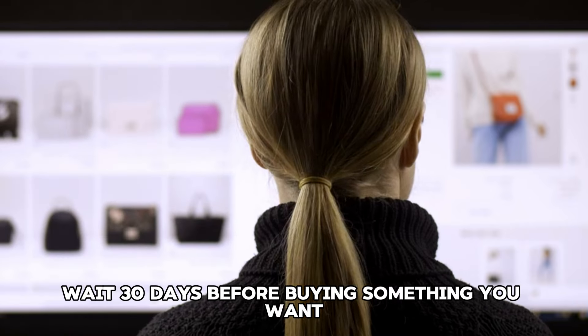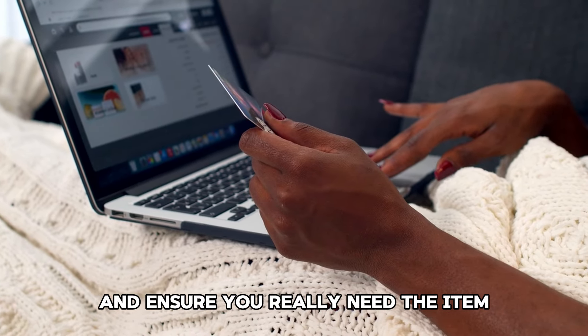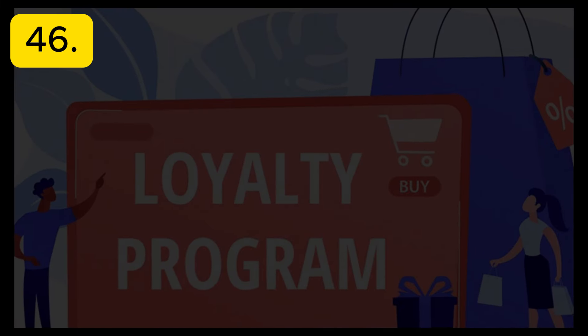Tip 44: Wait for sales. Practice patience when shopping. Wait for sales, discounts, or clearance events to buy items at a lower price.